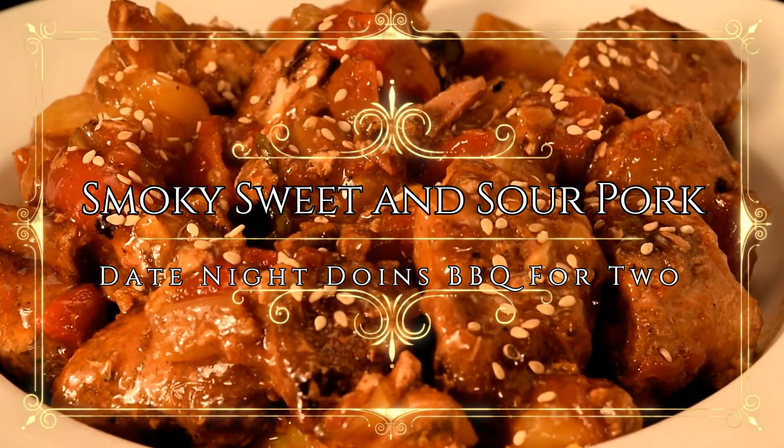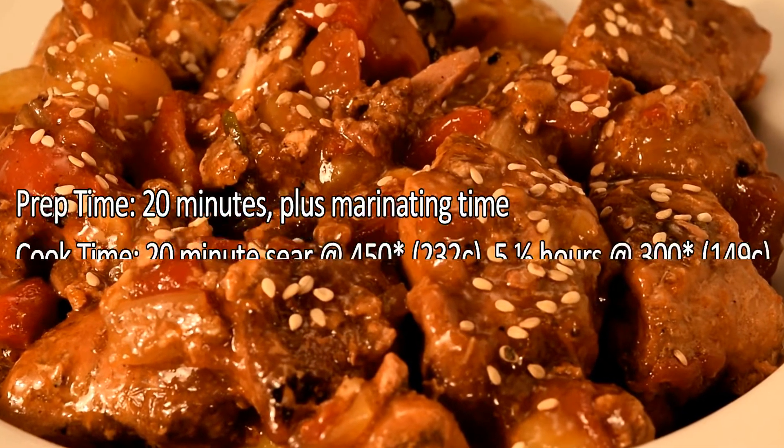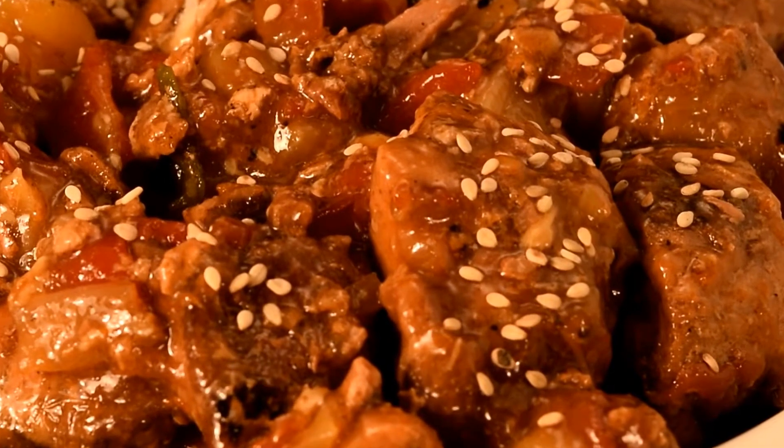Smoky sweet and sour pork on a sawtooth grill. Five and a half hours on the grill at 300 degrees using Pacific Pellets gourmet pellet, country cherry. This is how we did it.